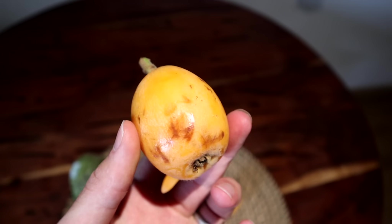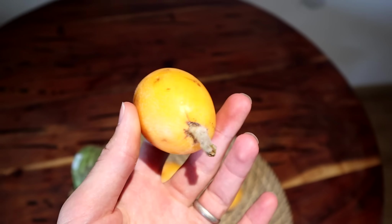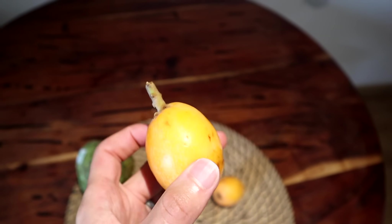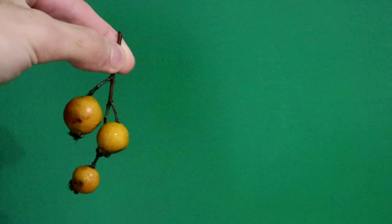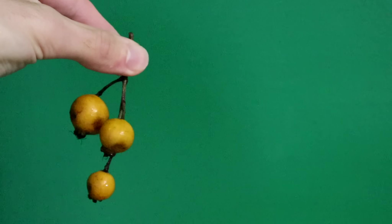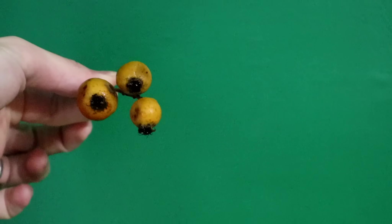That got me thinking — why would this be inedible? Loquats, regular loquats, do have seeds and those seeds contain a little bit of cyanide, so you can't eat a whole bunch of loquat seeds. But I couldn't see why that would be an issue in the fruit itself. The bronze loquat is not native to the US — it is native to China, Vietnam, and Taiwan.